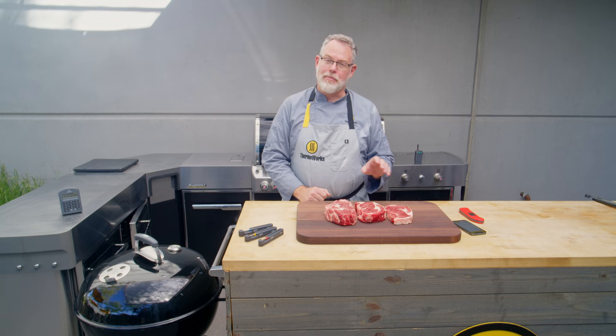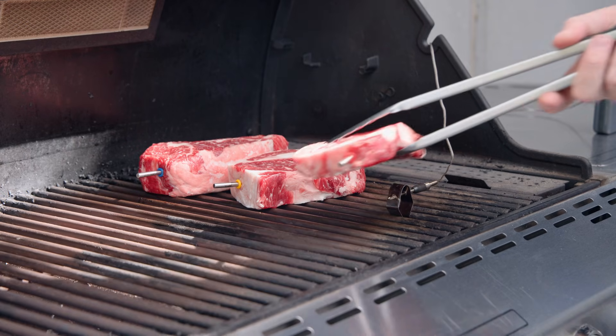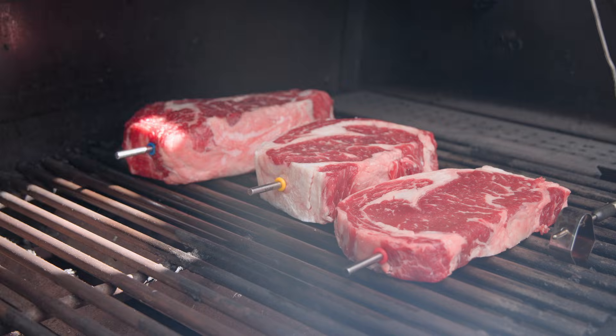We've got thick, medium, and thin ribeyes, and we're going to see how they react differently to the same cooking method. We did a reverse sear on all three steaks starting with indirect heat in the gas grill at 250 degrees.